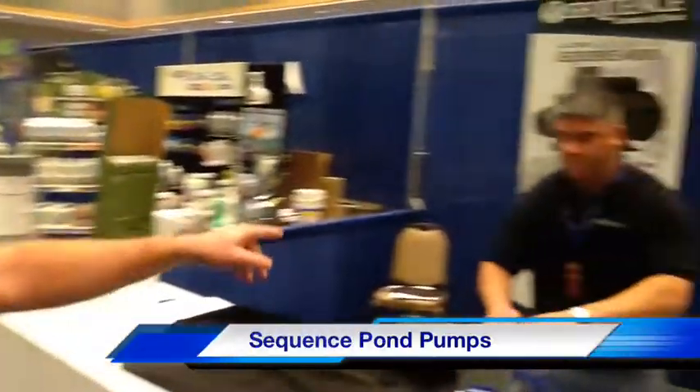Sequence Pumps. This is a face you hardly ever get to see — this is Brian Maldonado. This guy is the man when it comes to pumps. He's bailed me out more times than I can tell you. Quality product. You're going to see some great reviews coming up through Sequence Pumps. We sell a lot of Sequence at .com.